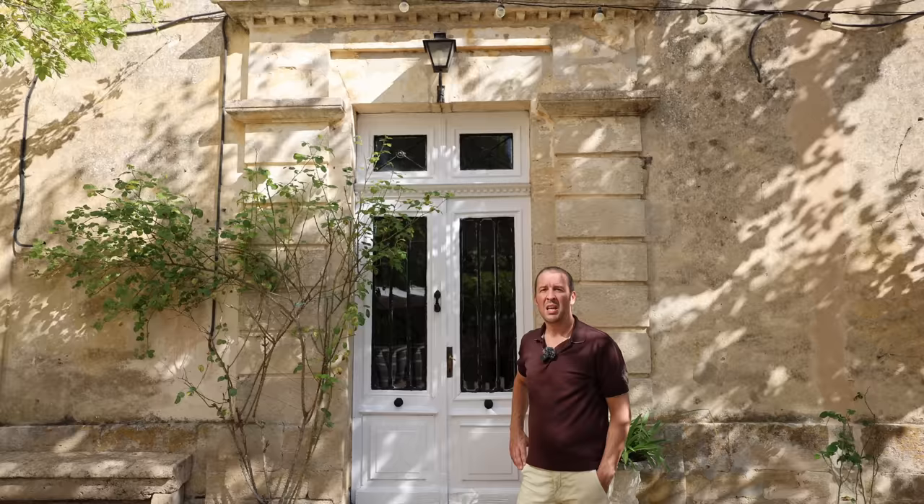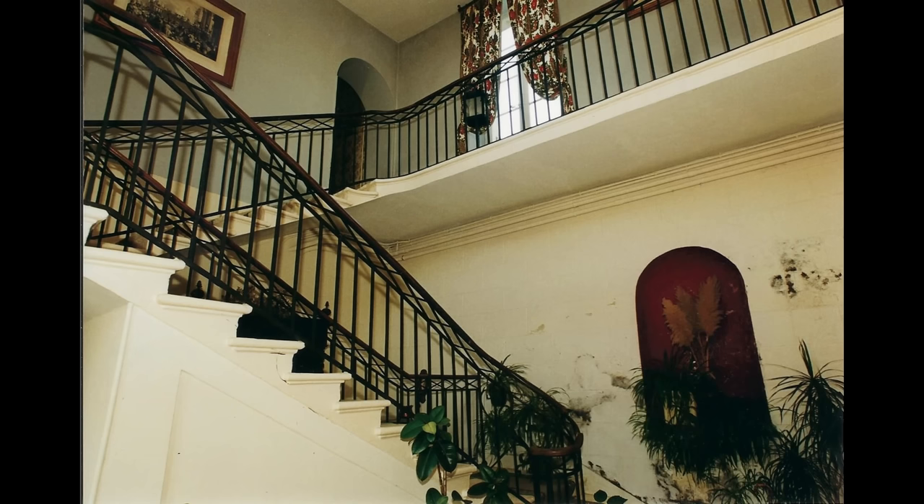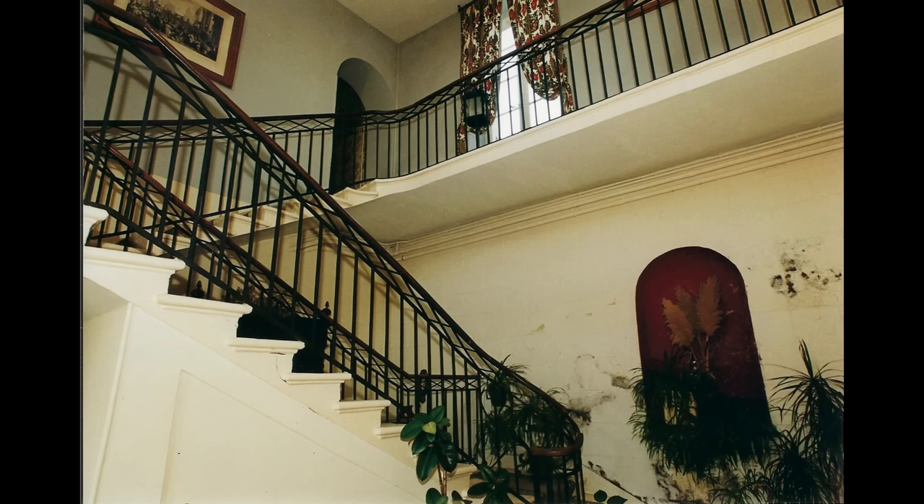Now the moment you've all been waiting for — let's go inside and show you what this place was like 20 years ago when we first arrived. Looking at these photos from 20 years ago, you can see how bad the back wall was of this entrance hall. There was actually soil banked up against it and so a lot of dampness was coming through that back wall.